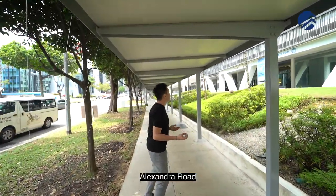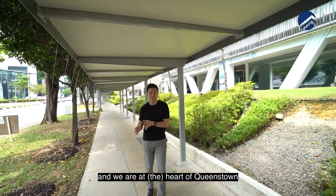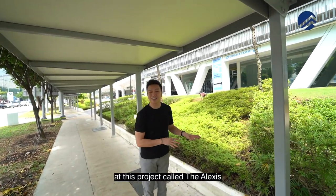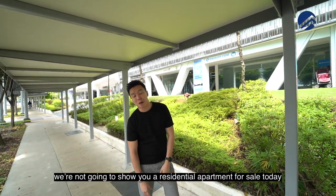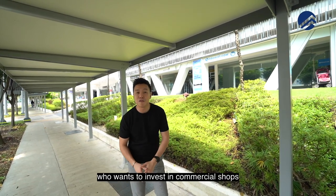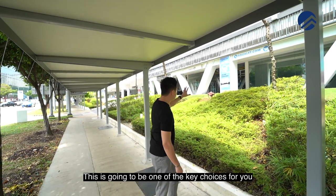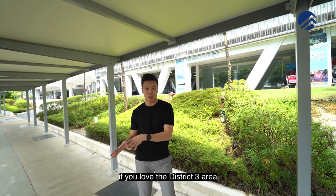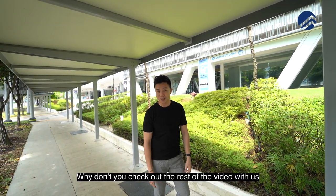Praveen Bros today is at Alexandra Road, at the heart of Queenstown at a project called the Alexis. We're not going to show you a residential apartment for sale today, but instead for freehold lovers who want to invest in commercial shops, this is going to be one of the key choices for you if you love the District 3 area. Check out the rest of the video with us!